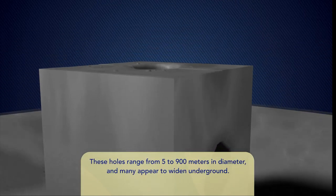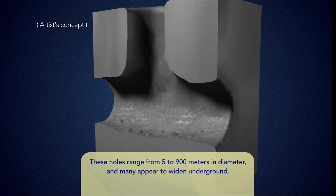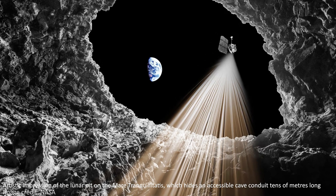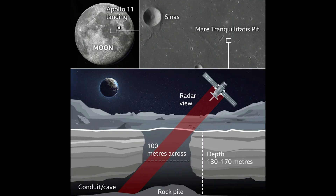This is the first concrete evidence for moon caves, and they're a really exciting prospect — theorised about for 50 years and now confirmed to exist. The Mare Tranquillitatis pit is approximately 330 feet wide, with steep walls stretching down between 130 and 170 meters, and it might even lead to a larger cave system further underground.